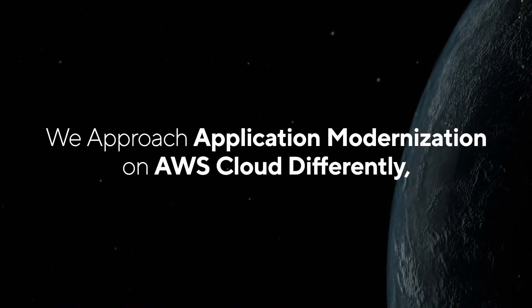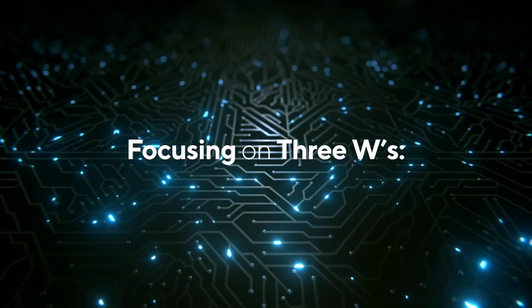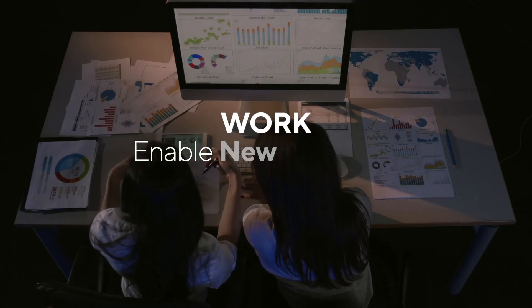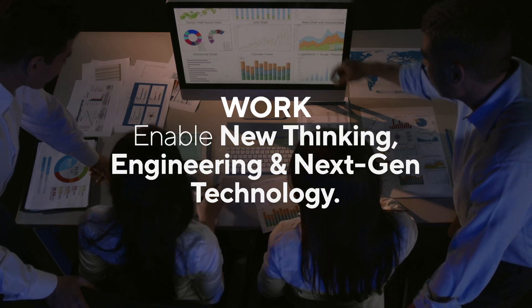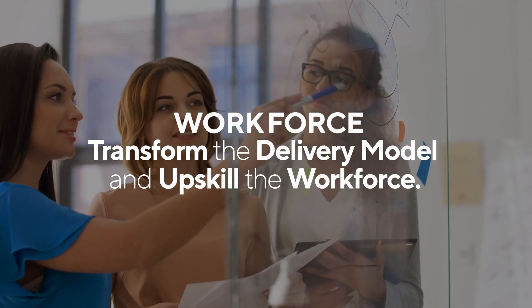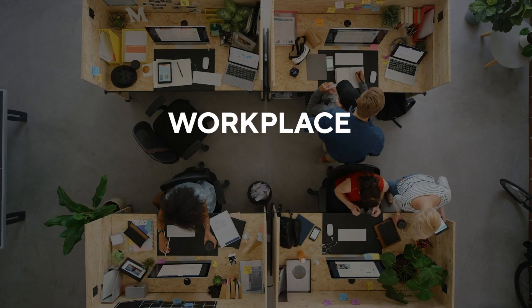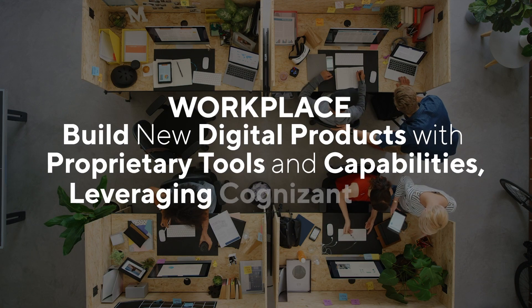Cognizant takes a radically different approach to application modernization by focusing on three W's. Work: new thinking, cutting-edge engineering, and next-gen technology. Workforce: delivery transformation and workforce upskilling. Workplace: build new digital products with proprietary tools and capabilities, leveraging Cognizant Studios.